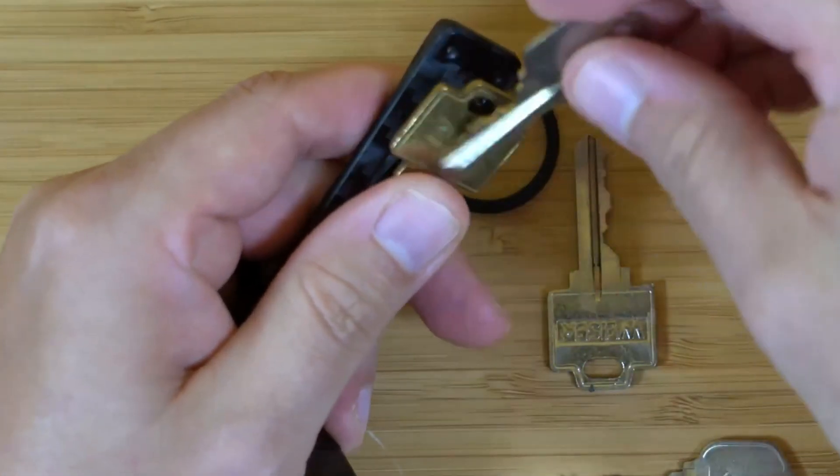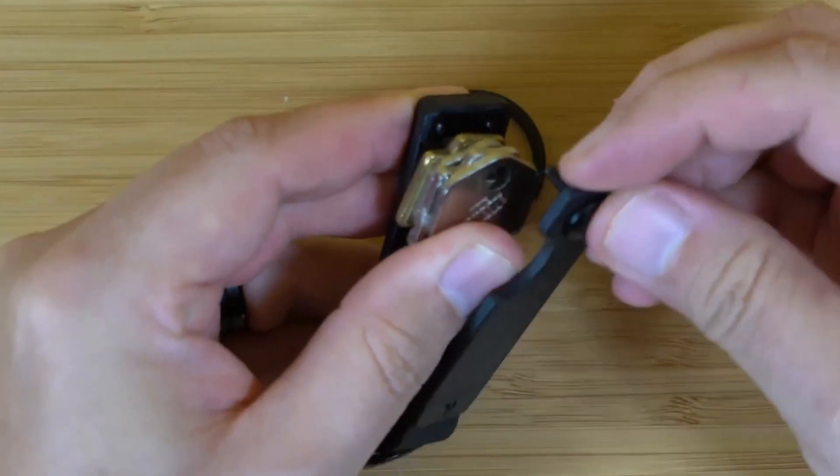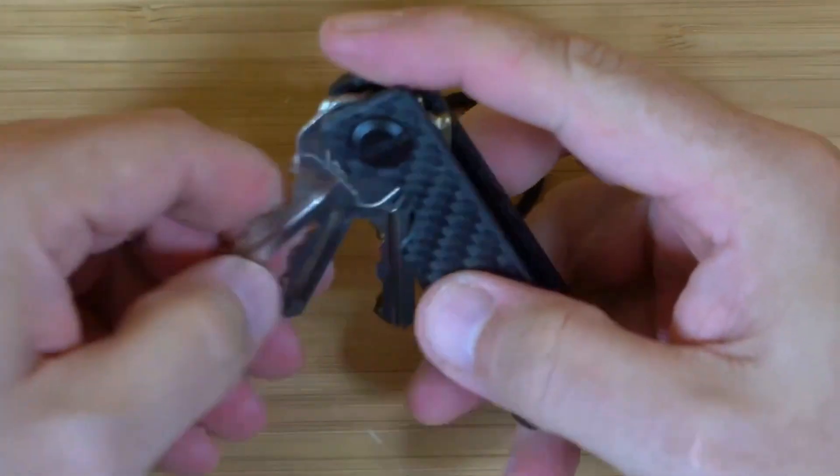Because carrying keys on a key ring like normal people is just too mainstream. Did I mention the price? It is about $75.